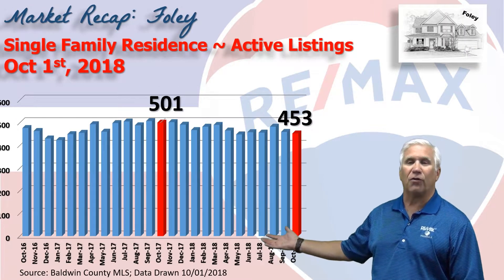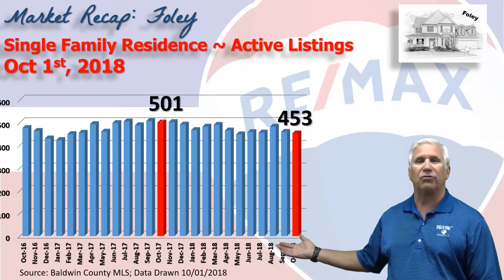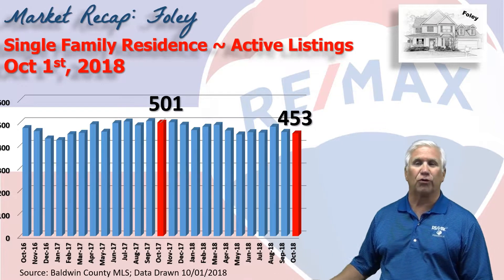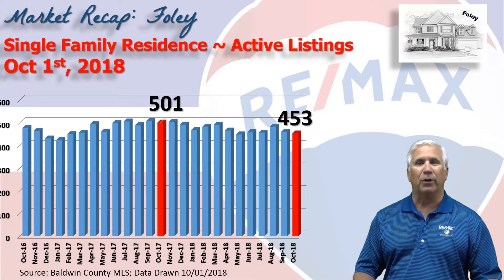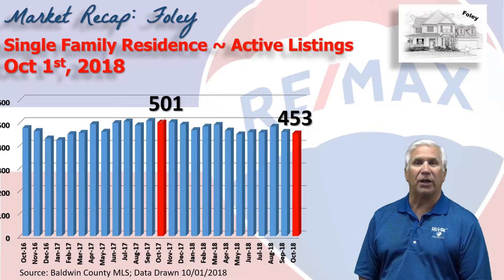This chart shows inventory over the last two years on a month-by-month basis, and on October 1st it stood at 453 homes that were marked active for sale, down from a little over 500 the same time last year.